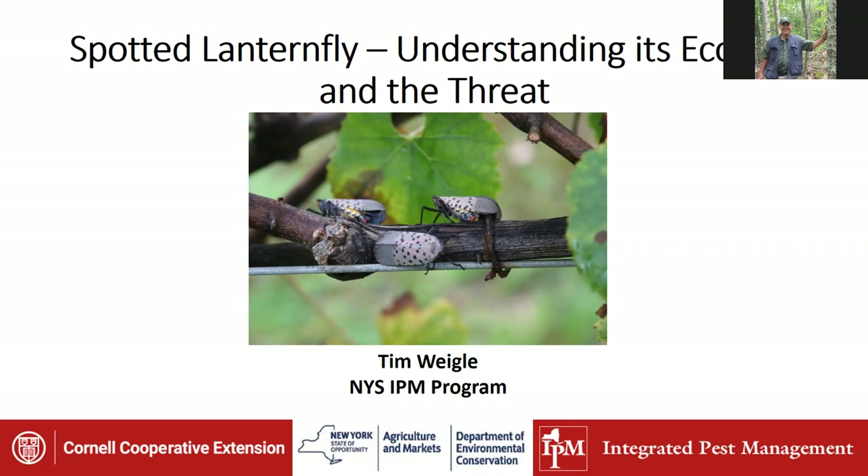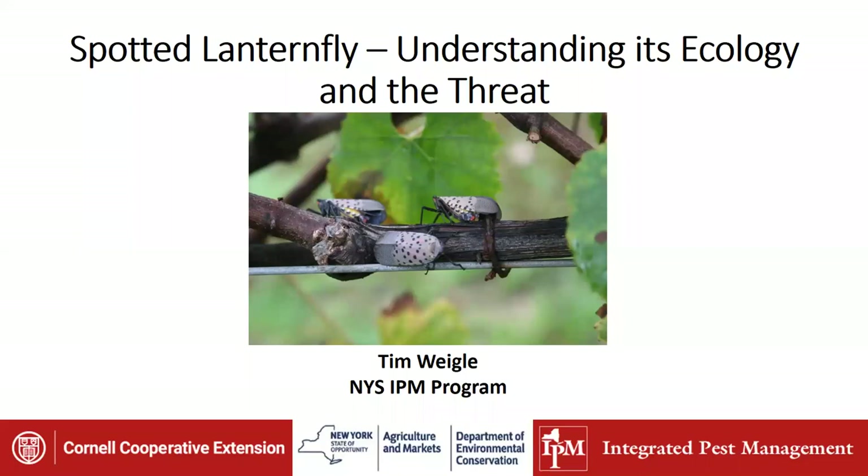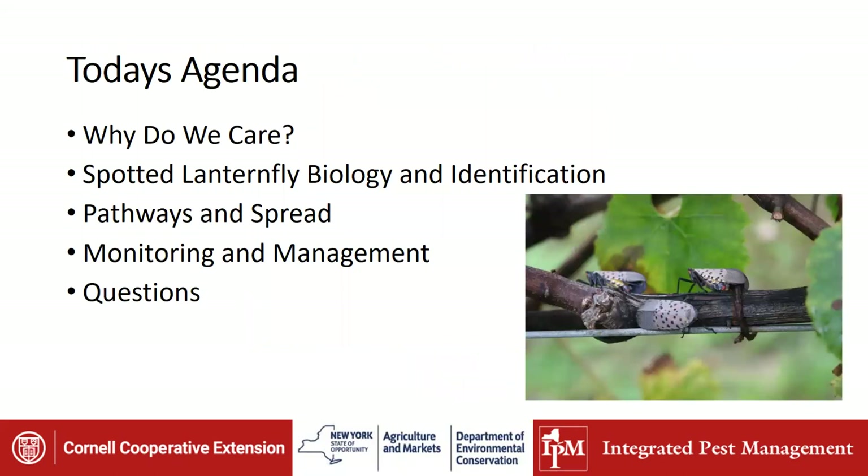Tim, thank you for joining us. I appreciate you taking the time to do this. Tim: My pleasure, thank you Peter for inviting me. I am the Grape and Hops IPM Specialist with the New York State IPM Program. They love grapes and they like hops, but they're actually killing vineyards down in southeast PA where they first got started. Today we're going to cover why we care about spotted lanternfly, its biology and identification, pathways and spread, monitoring and management, and then we'll have some time for questions.